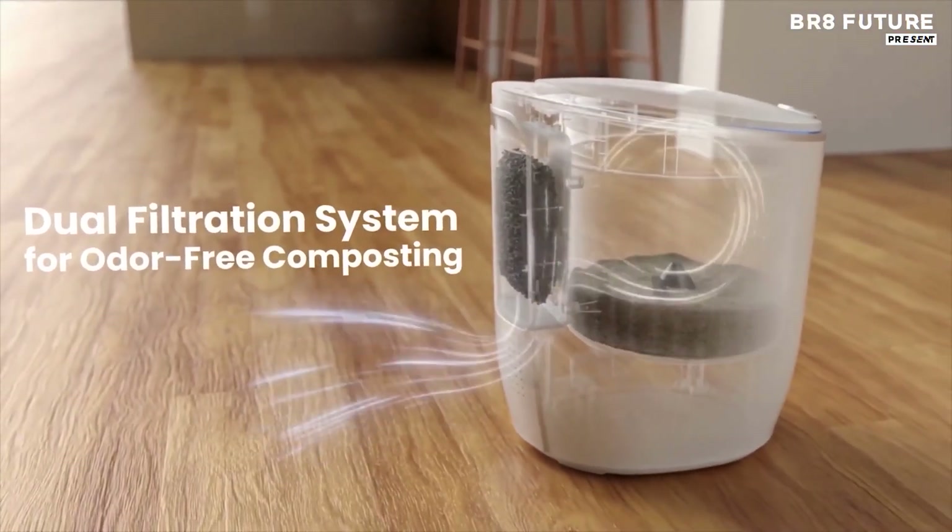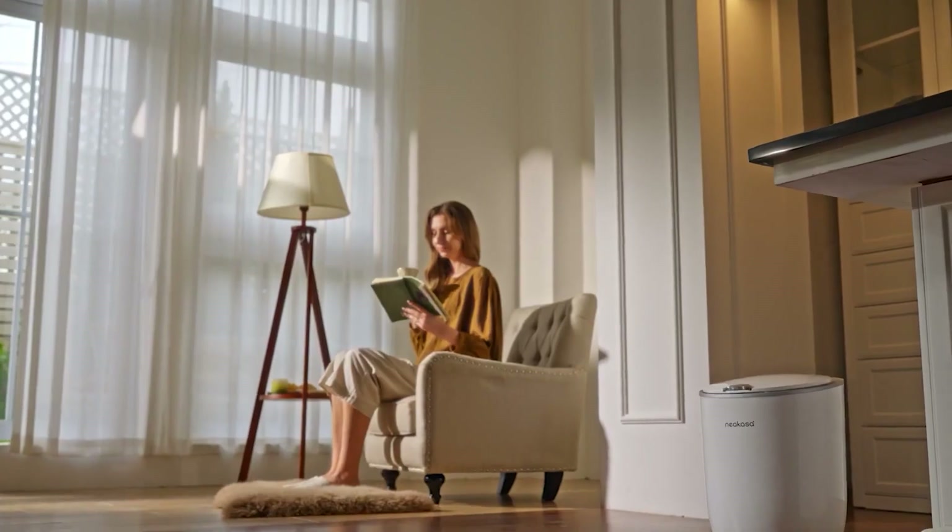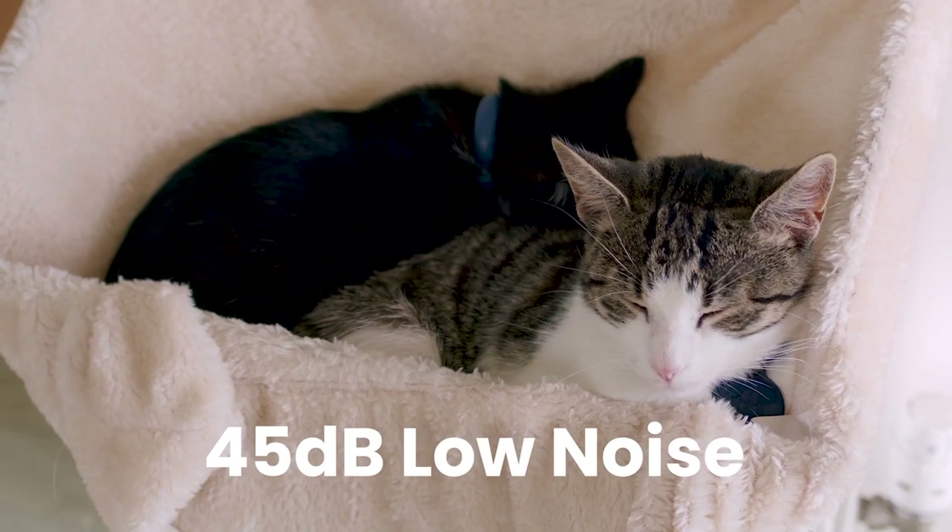What sets this composter apart is its ability to complete the composting process in just 48 hours.